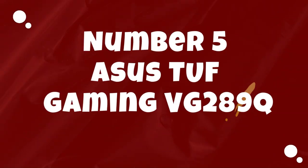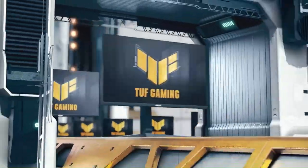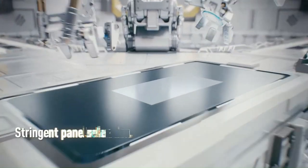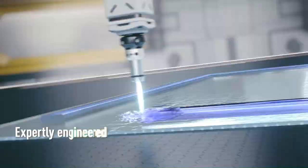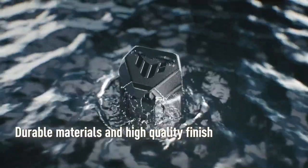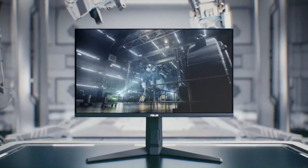Number 5: ASUS TUF Gaming VG289Q. The ASUS TUF Gaming VG289Q is a high-performance gaming monitor that excels in delivering stunning visuals and smooth gameplay experiences. With its 28-inch 4K UHD display and IPS panel technology, this monitor offers crisp, detailed images with vibrant colors and wide viewing angles. Whether you're gaming, watching movies, or working on creative projects, the VG289Q's sharp and immersive visuals make every task more enjoyable.